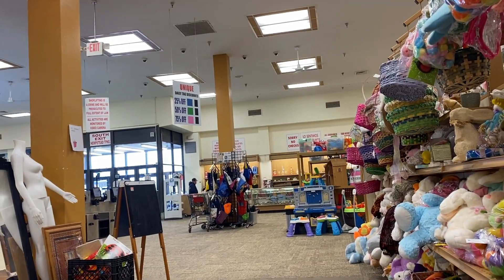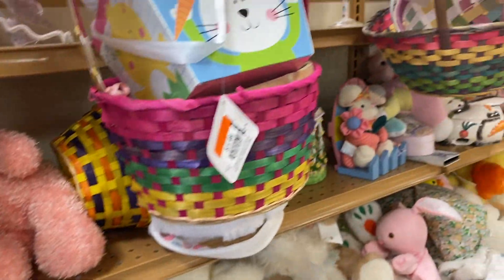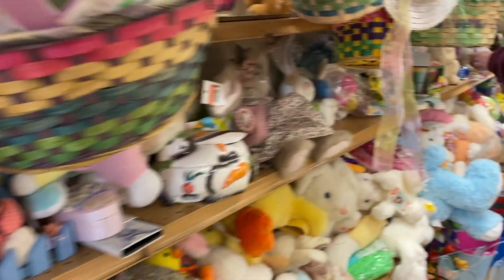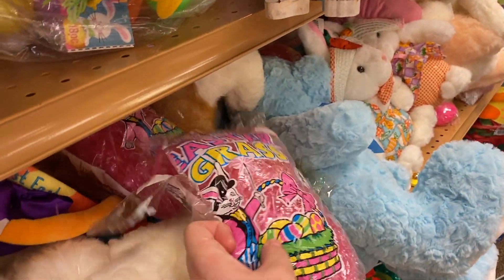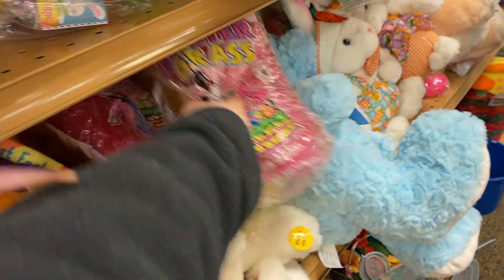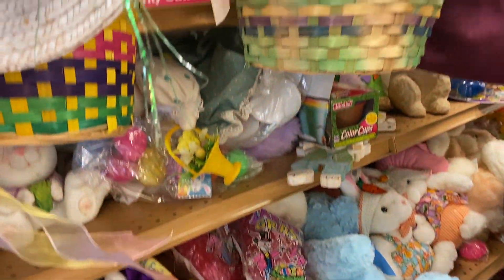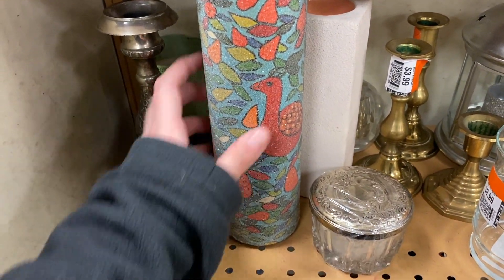Also: blue is 25% off, green is 50%, and pink is 75% off. Some Easter grass — sort of cute, probably from like the 90s or 2000s. It's an old sugared candle holder.